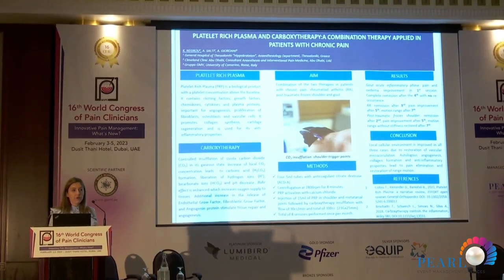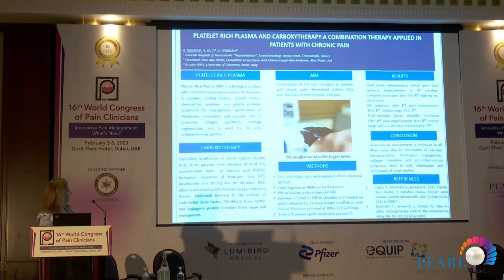If this is not enough, we have to bear in mind that PRP does have a very significant anti-inflammatory effect. The other therapy we use is carboxytherapy.